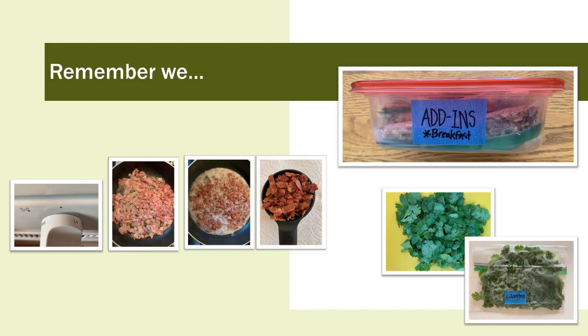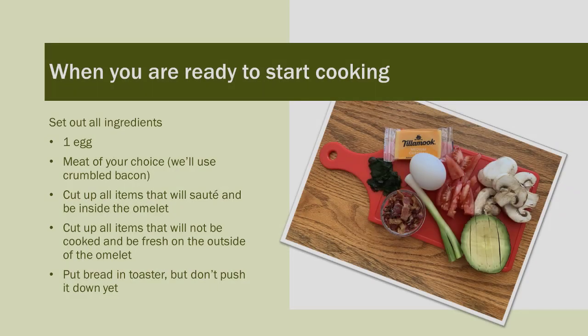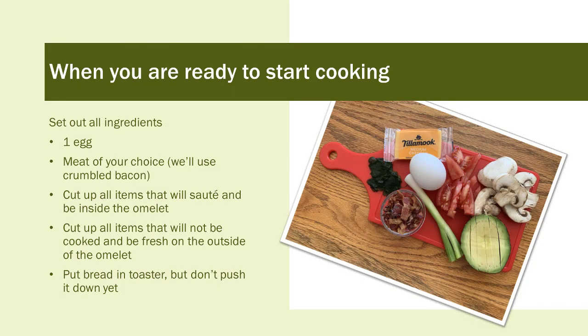For this recipe, we'll pull a baggie of crumbled bacon. We'll also snap off a thumb-sized piece of frozen cilantro and cut it thinly into slivers using kitchen shears. When you're ready to start cooking, set out all your ingredients: one egg, the meat of your choice — crumbled bacon in this recipe. Cut up all ingredients that will sauté and be inside the omelette, and cut up all ingredients that will be fresh on the outside. Put the toast in the toaster but don't push it down.